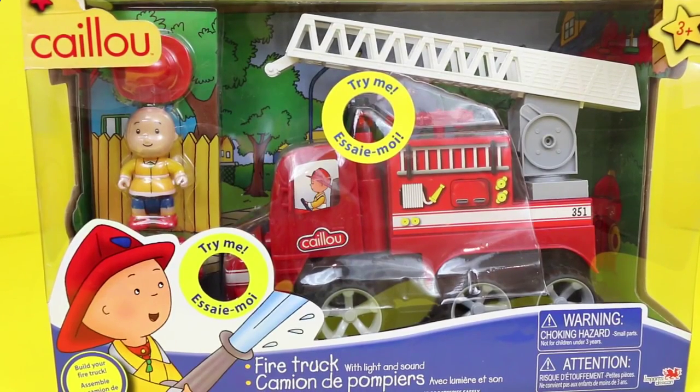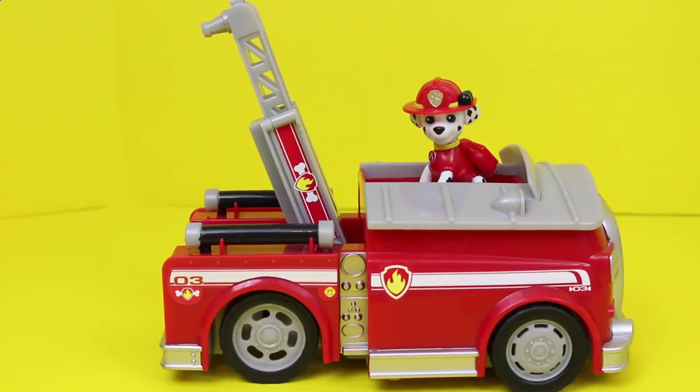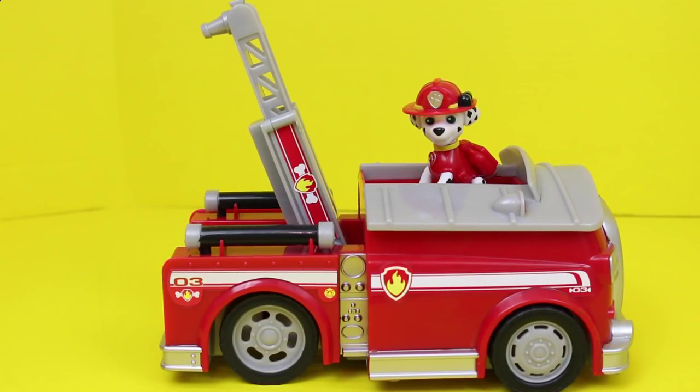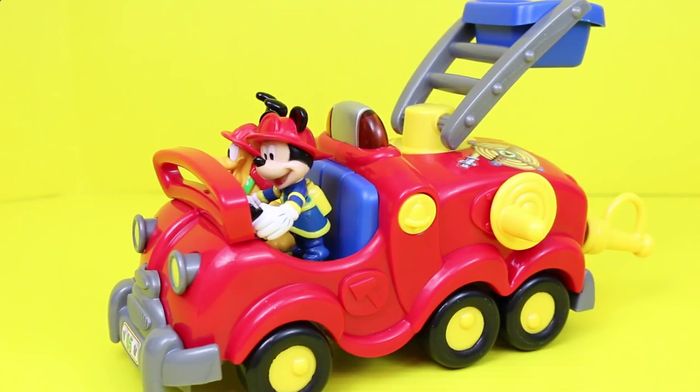Peppa Pig has several fire trucks to choose from. The first one is this Caillou fire truck, and this one you actually build. The second fire truck is one from Paw Patrol featuring the Dalmatian Marshall. And the third truck is this Mickey Mouse Clubhouse fire truck.